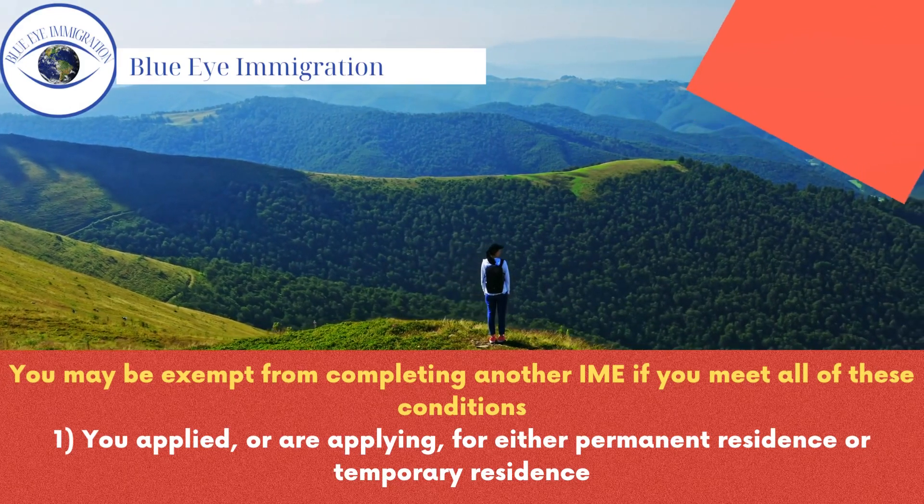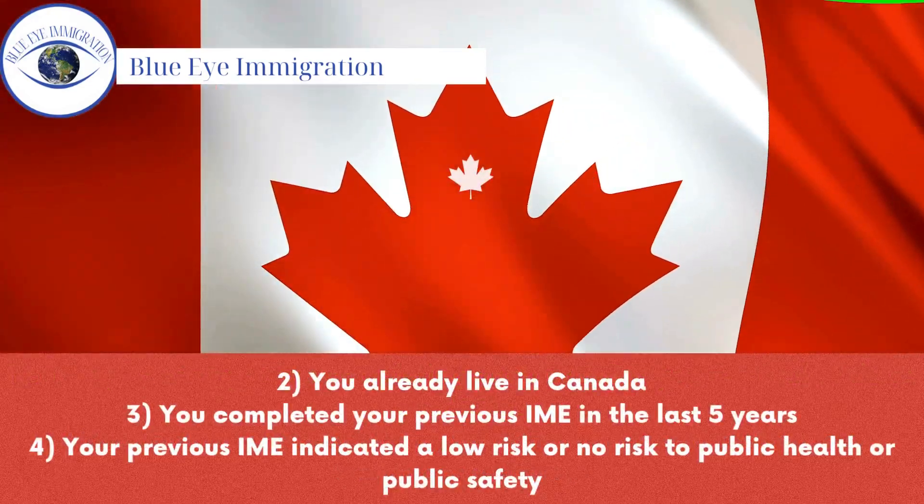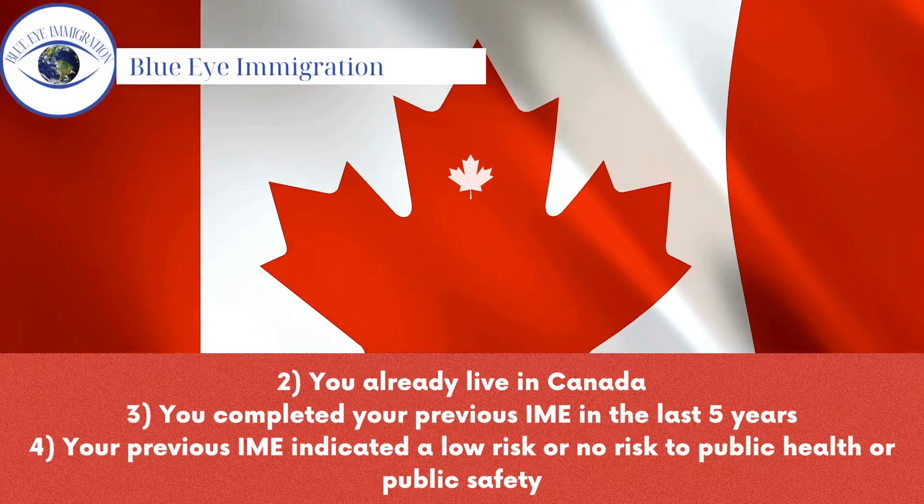The four conditions for exemption are: 1. You applied, or are applying, for either permanent residence or temporary residence. 2. You already live in Canada. 3. You completed your previous IME in the last five years. 4. Your previous IME indicated a low risk or no risk to public health or public safety.